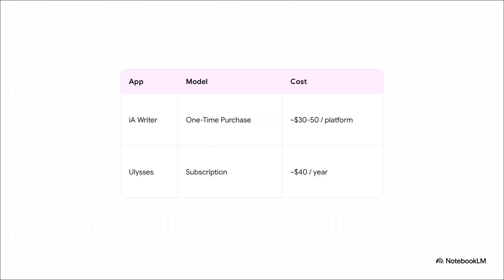Let's talk about price — and again, a totally different approach from each app. With IA Writer, you pay once: it's a one-time purchase, usually somewhere between $30 and $50 per platform, and then you own it for good. Ulysses, on the other hand, is a subscription — you're looking at about $40 a year, and that gets you access on all your Apple devices. So it really just comes down to whether you prefer a one-and-done payment or a yearly subscription to get all the latest updates.